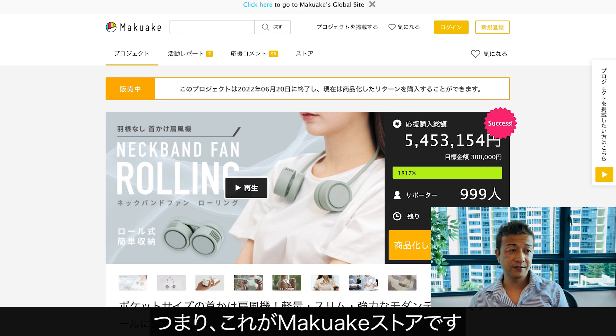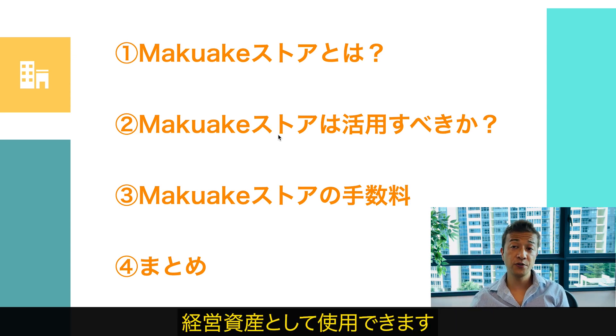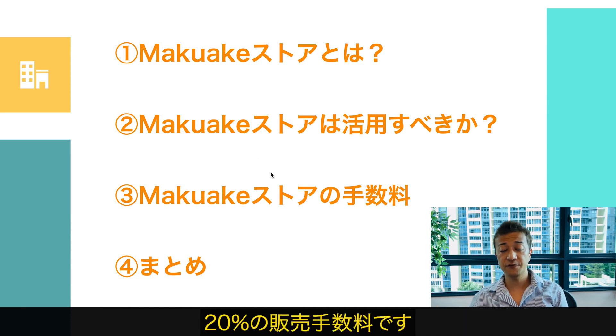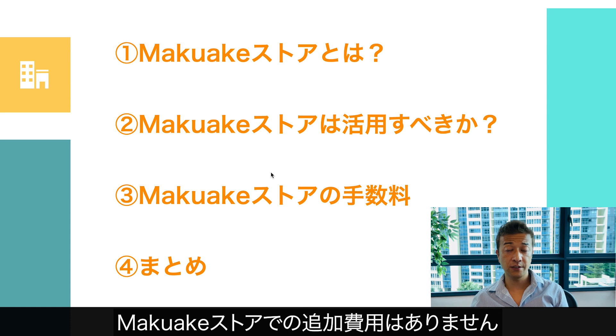So that's kind of like what the Makake Store is. And should we use Makake Store? Yes, of course, because you have already created a landing page for Makake during the campaign. So you can continue to utilize those marketing assets and there's no upfront monthly cost or ongoing cost. The only cost you have to cover is the sales fee, which is 20% — and that is exactly the same as the fee for the crowdfunding campaign.